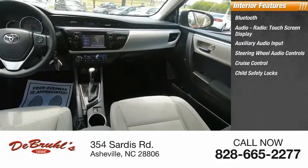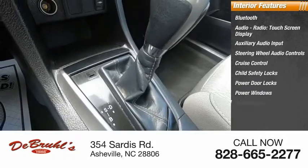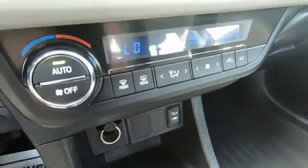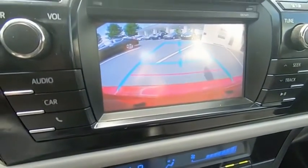Child safety locks, power door locks, power windows, power steering, and climate control. This beauty is sure to make you the talk of the neighborhood. So call or drop in for a test drive today.